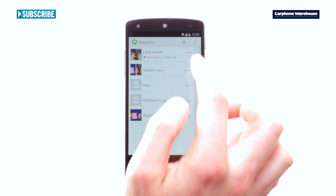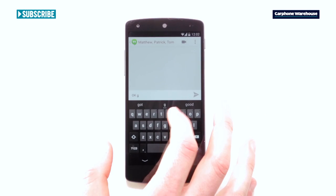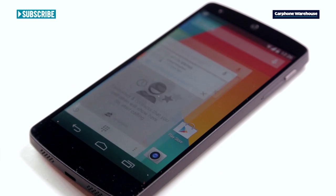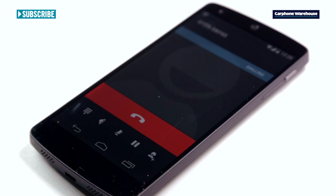Hangouts, Google Talk and text messaging are now in one app, so you can text, voice and video chat from one place. The new phone dialer will automatically pop up with the people you call most, and KitKat caller ID matches an incoming call to a person or business even if they're not in your address book.